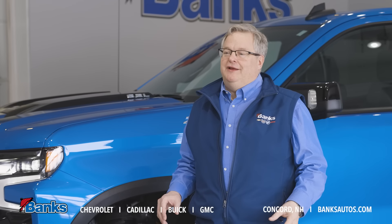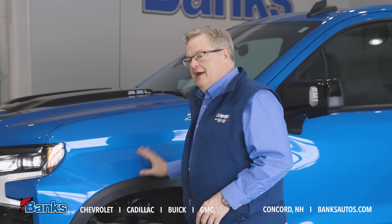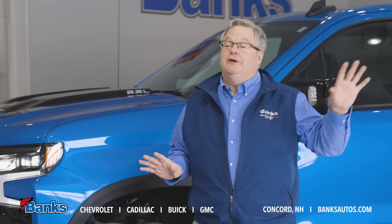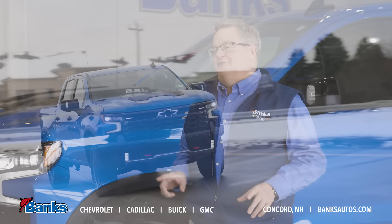Come on down to Bank Chevrolet Buick GMC here in Concord, New Hampshire. Check out this great certified pre-owned Silverado or any of the other new and certified pre-owned Silverados we have in stock. I'm sure we can find one that will fit your needs.